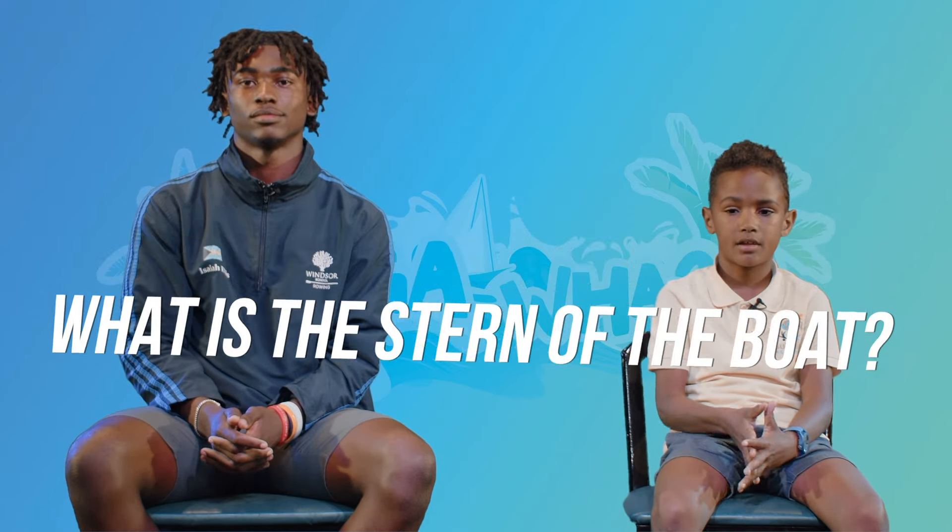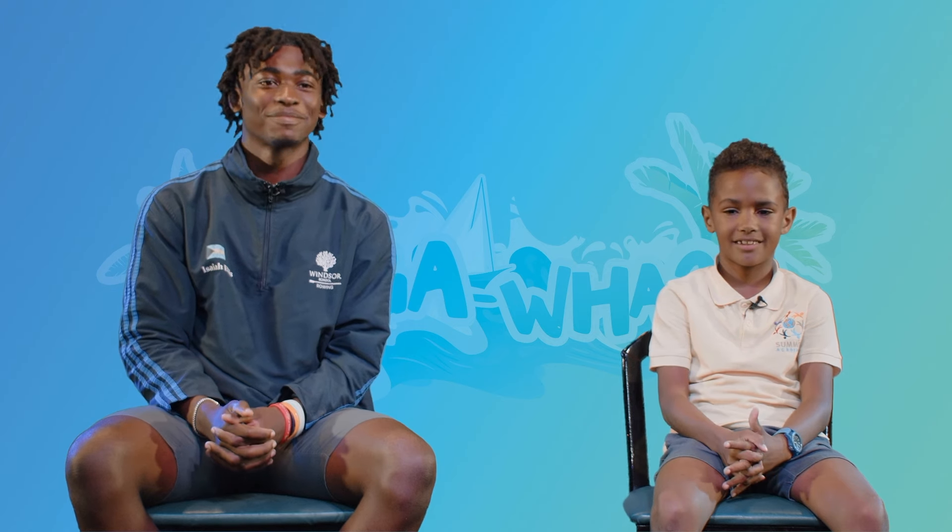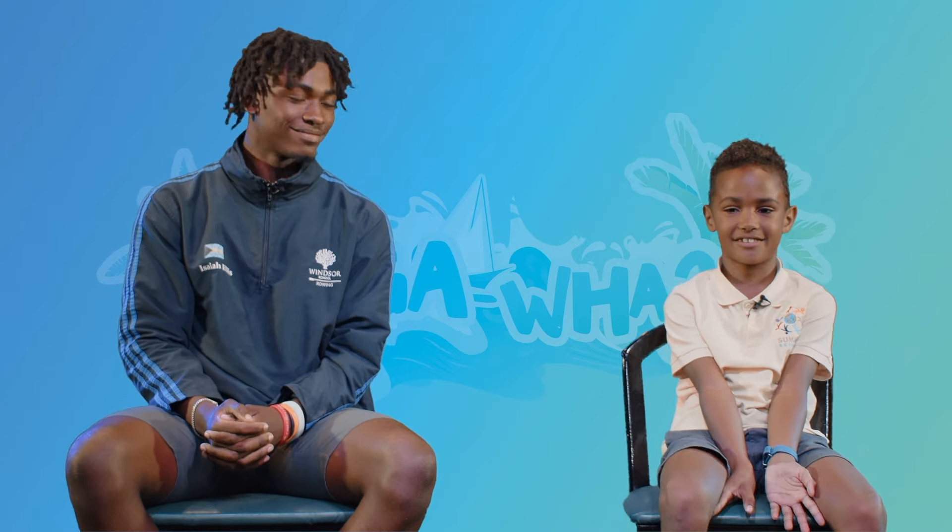What is the stern of the boat? The stern — wait, it is the stern. The stern is the back of the boat. Yes. Okay, sorry.